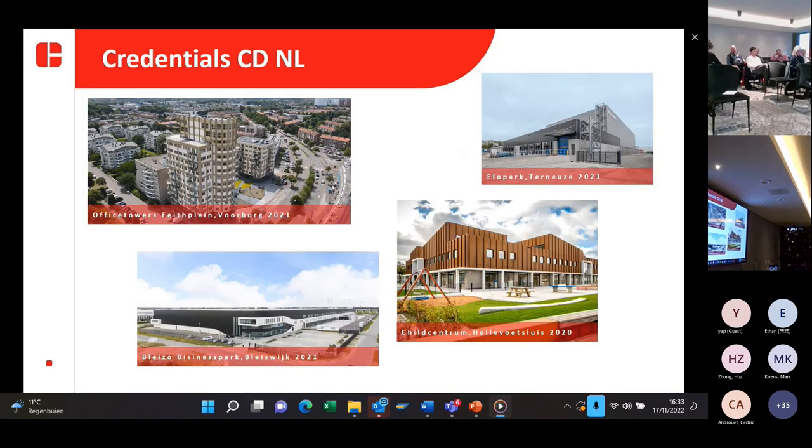This slide shows the different types of credentials provided by Covideel in the Netherlands. We make industrial buildings, buildings for the industry, especially located for warehouses. We also make apartment buildings. The office tower you see here was a realization of one of the towers there.